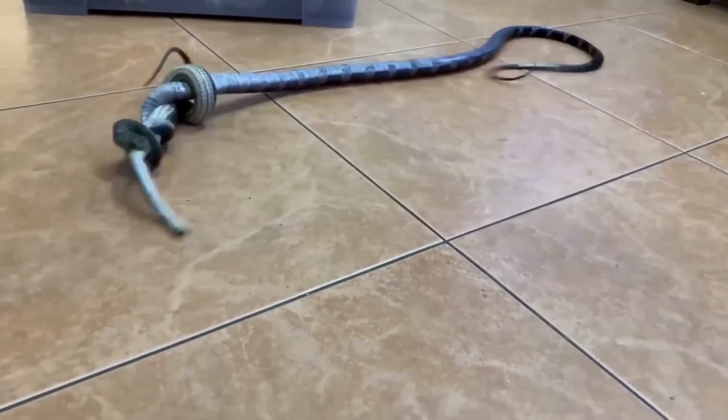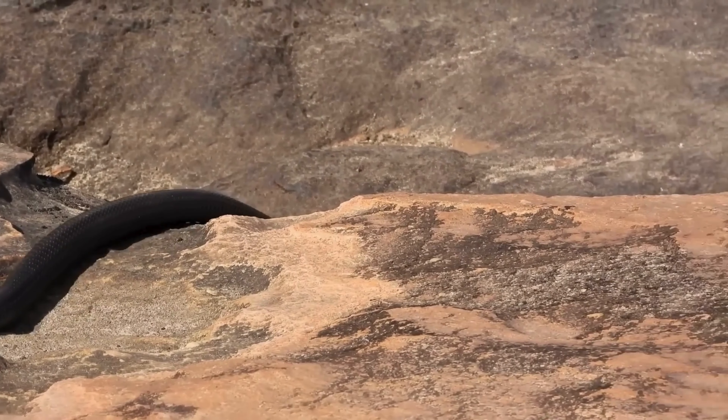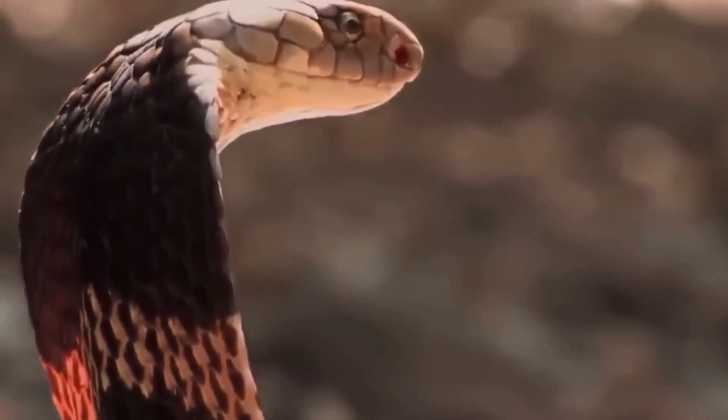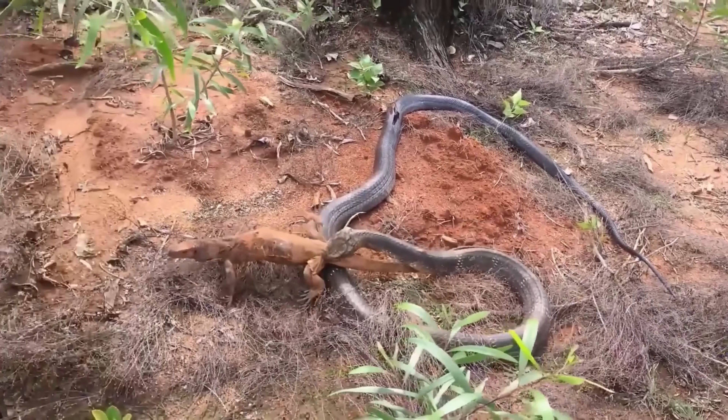The length of a king cobra is generally about 4 meters, but sometimes it can reach 5.5 meters or even more than that. This snake inhabits southern and southeastern Asia, and there it inspires a great deal of fear among other snakes.